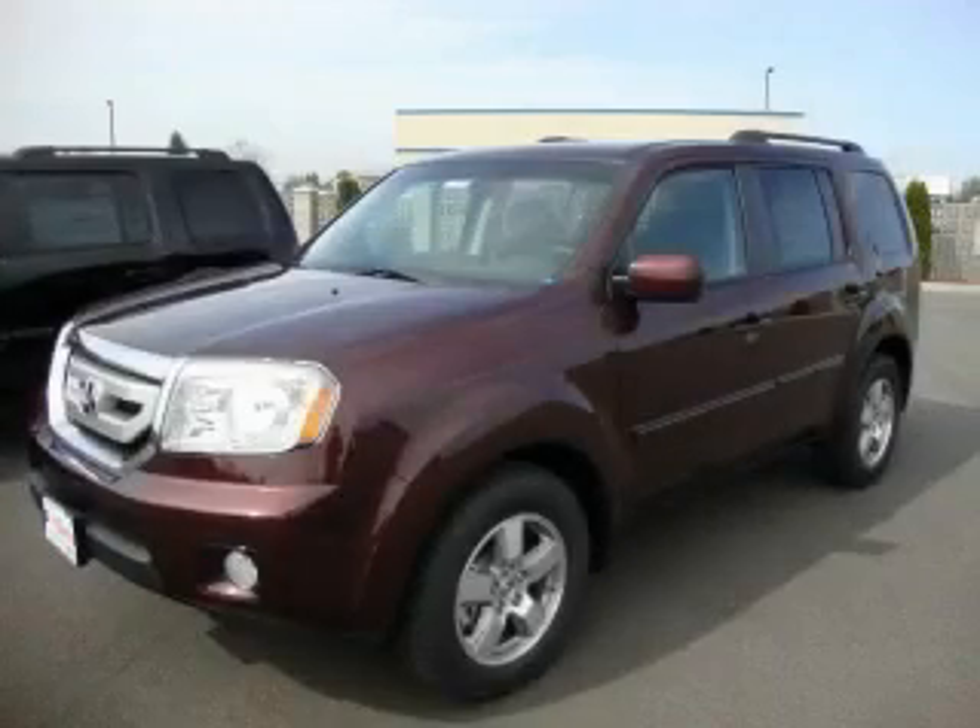This is a brand new 2011 Honda Pilot — functional utility for a modern lifestyle.